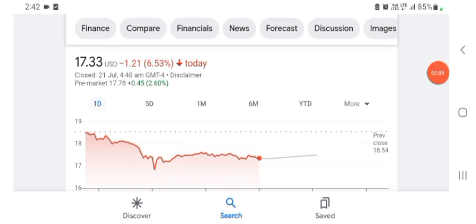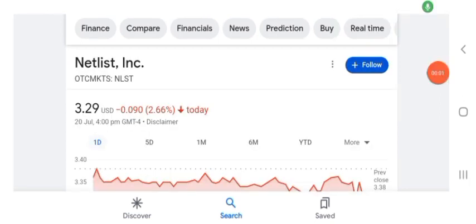Hello guys, welcome back to my YouTube channel. In this video we are going to talk about Netlist stock. I'm going to look at the fundamentals of this company and also take a look at the chart of the company, just to see how this company is doing so you know it's worth your risk of investing. Let's get to Netlist first.